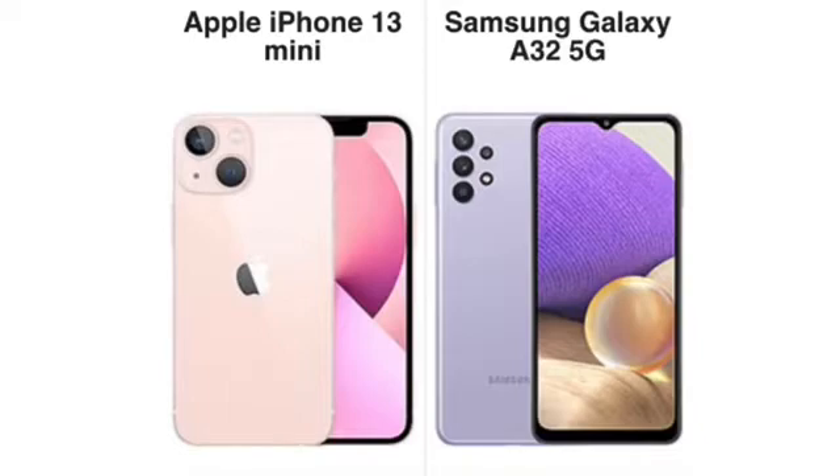Price-wise, the iPhone 13 Mini is going to be $700–$730 if you're getting it unlocked — it is the cheapest 5G phone from Apple in the 13 series. The Galaxy A32 5G is a very value-driven device. You can get it for around $200 unlocked, and for free on many prepaid carriers here in the US. So price-wise, there's a big difference between these two.